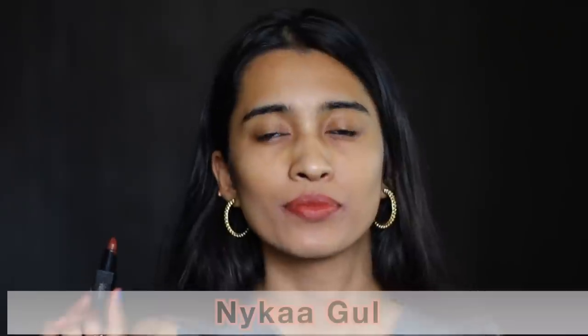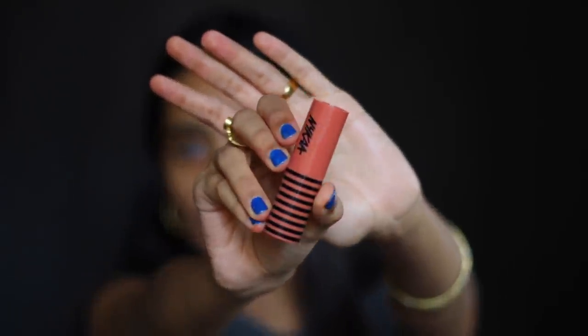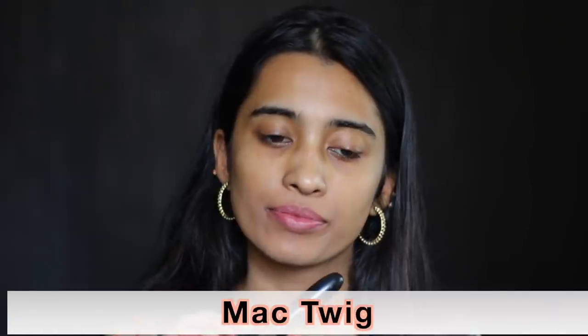The Nykaa So Matte Mini Lipstick in Caramel Margarita is a nice nude shade just for medium skin tones — if you're lighter it might look a lot brighter. The Nykaa So Creme Lipstick in Let It Snooze is a browny peachy nude for medium skin tones — these are more pigmented than the So Matte lipsticks. The MAC Lipstick in Twig is a satin finish and a very popular shade — I love this for medium skin tones.